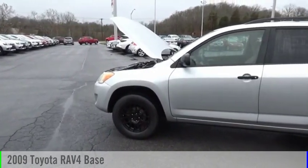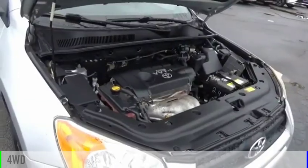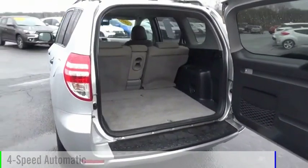We are pleased to show you the 2009 RAV4. This vehicle is powered by a 4-wheel drive, 4-cylinder, 2.5-liter engine and comes with a 4-speed automatic transmission.